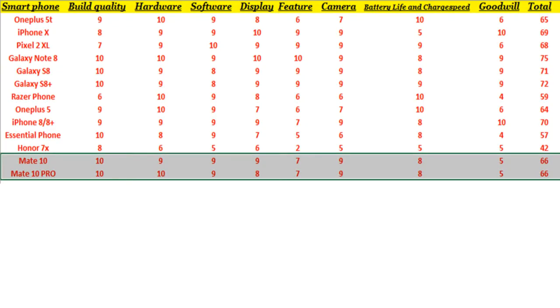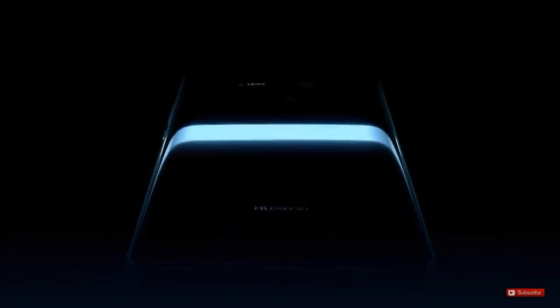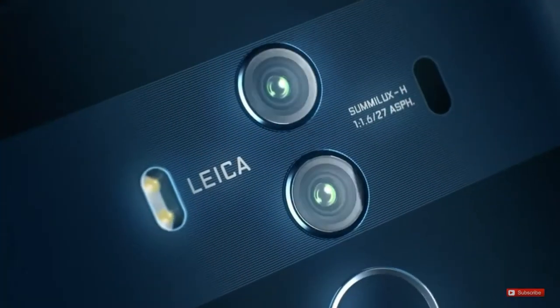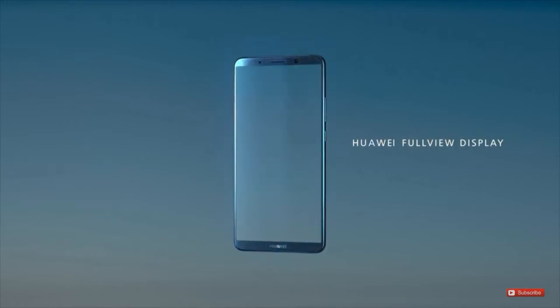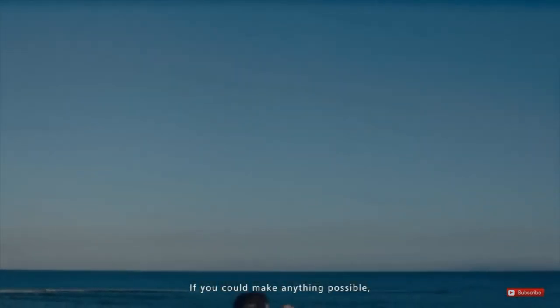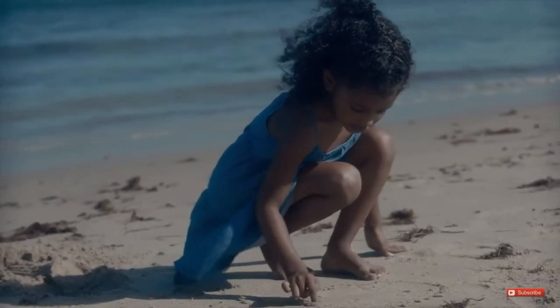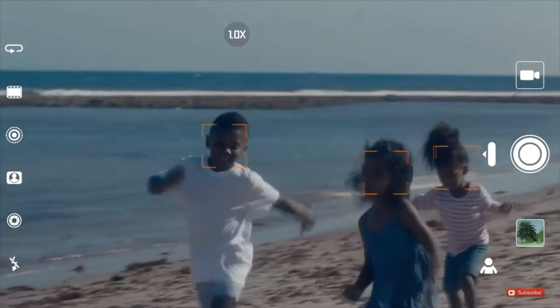After adding all scores up, we get 66, which falls under the $600 category on our chart. But Huawei is charging $825 for the Mate 10 and $945 for the Mate 10 Pro. At this price range, you could get the Galaxy S8 Plus or Galaxy Note 8, which have more features, more reliability, and greater company goodwill than Huawei. So why would anyone be willing to pay this much for these phones?